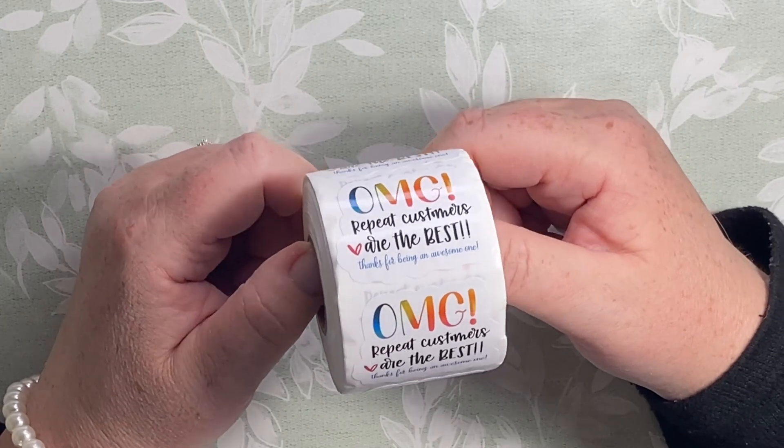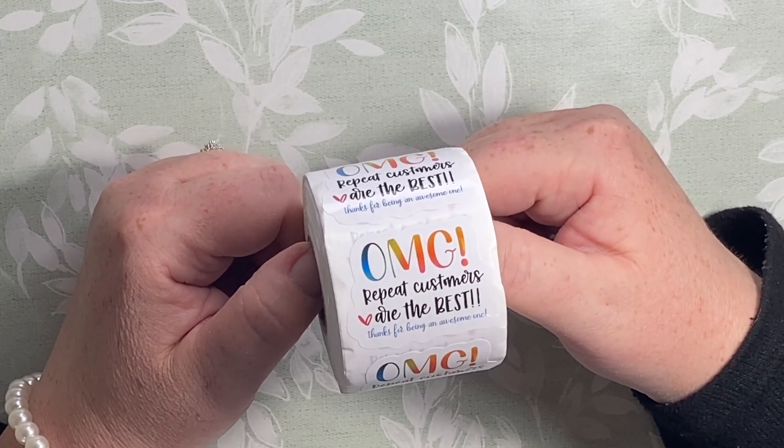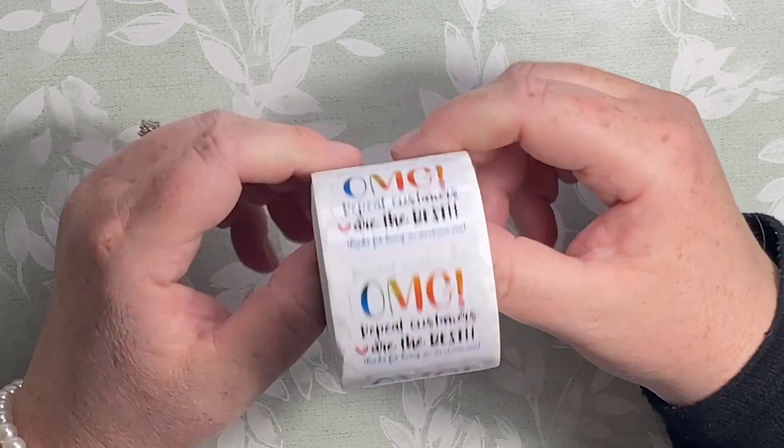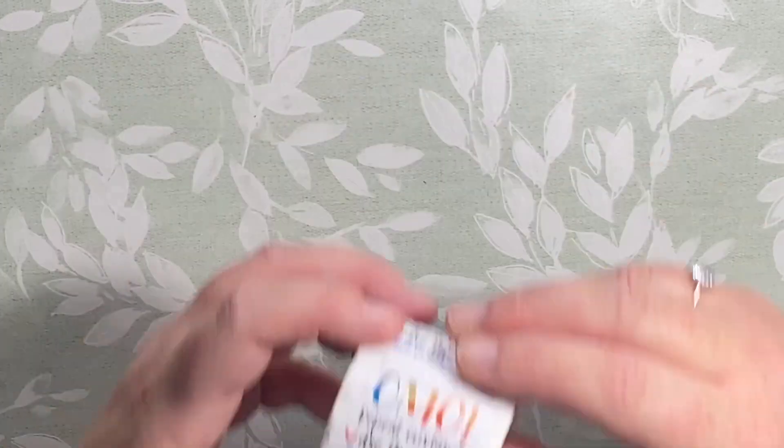Kelly, if you're watching this, we really value you - you're an awesome customer. Talking of which, I've got these stickers and they say 'Oh my god, repeat customers are the best, thanks for being an awesome one.' These are great, can't wait to start using those.